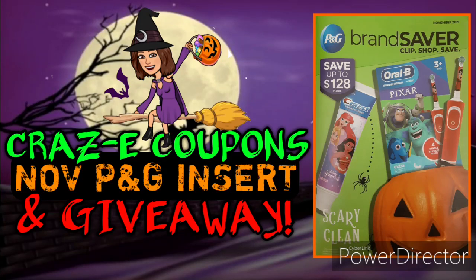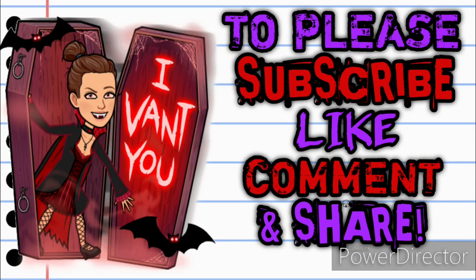Hey guys, it's CrazyCoupons. Welcome back to my channel. In today's video we're going to be going over the new November 2021 P&G insert and we're going to be doing a giveaway. Before we get started, if you haven't already subscribed please consider doing so. Don't forget to hit that thumbs up button. If you have any questions, comments, or deals you want to share, leave me a comment down below and share this video with somebody you know. Alright, let's jump right in.